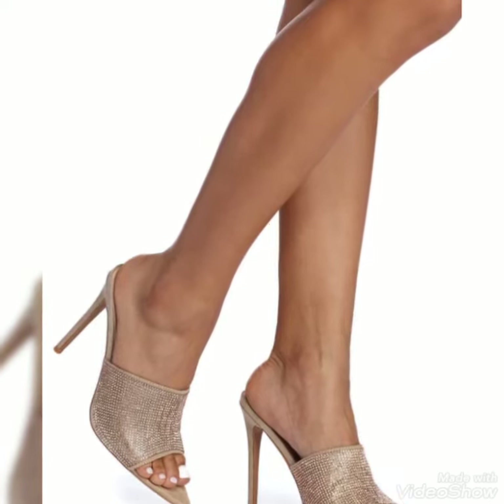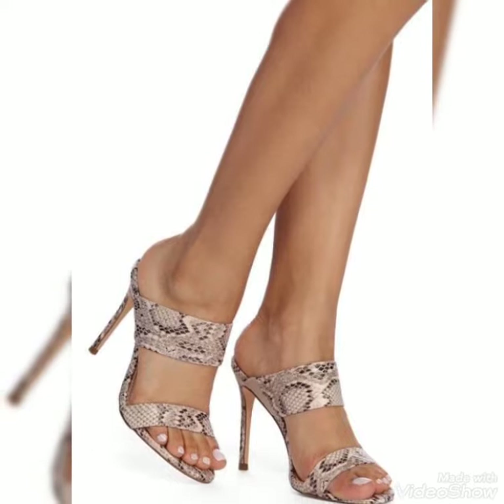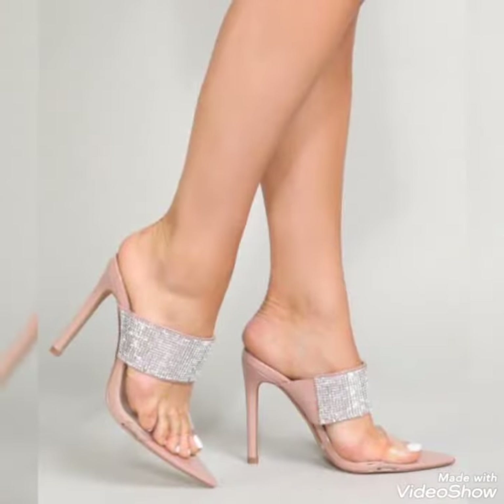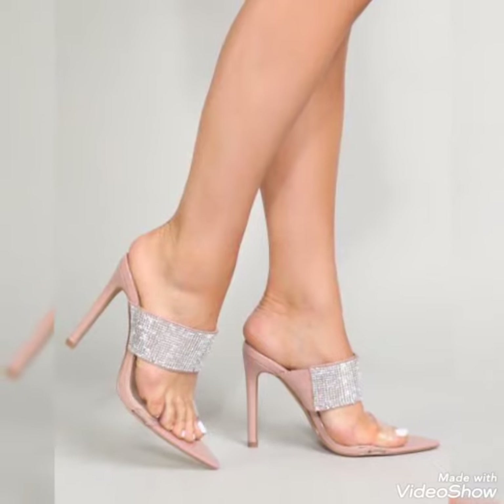Hello friends, welcome back to my YouTube channel, Tenty Fashion. Today my video is about more stunning and very elegant design of party wear high heels sandals. How are you dear friends? I hope you are fine and doing well.